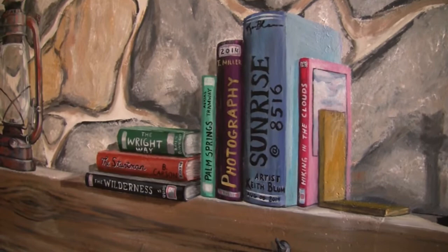When you stand in front of the fireplace mural, take a good look — the books on the mantel lead you right to the other mural. On one wall, a window is painted with a view of the Coachella Valley from the top of the mountain at sunrise, with a few city lights still on. The book on the mantel is titled Sunrise at 8516 — the elevation here is 8,516 feet above sea level — and it says artist Keith Bloom, serving as his signature within the mural.